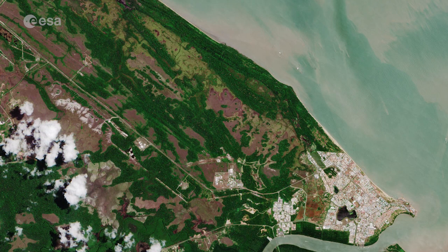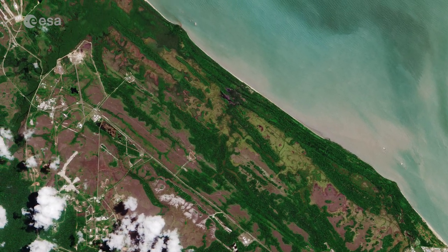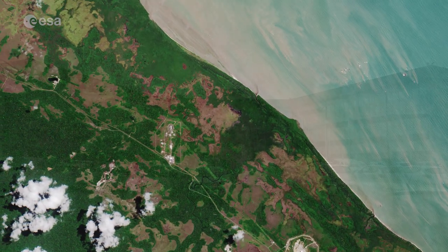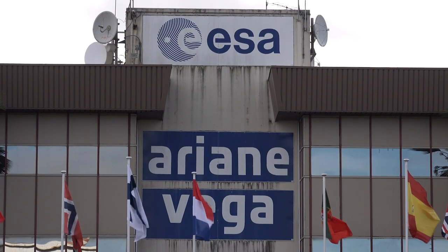Just northwest of Kourou lies Europe's spaceport, chosen in 1964 by the French government as a base from which to launch satellites, and currently home to ESA-developed rocket families Ariane and Vega.